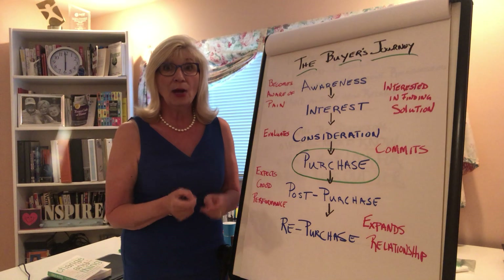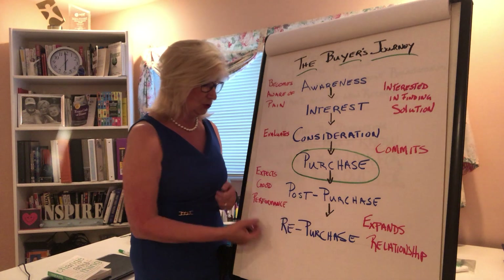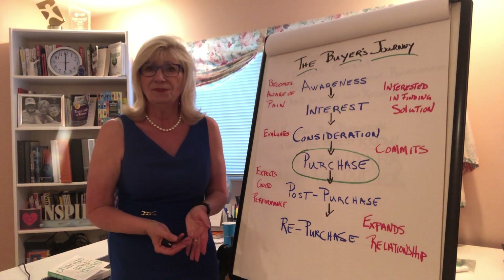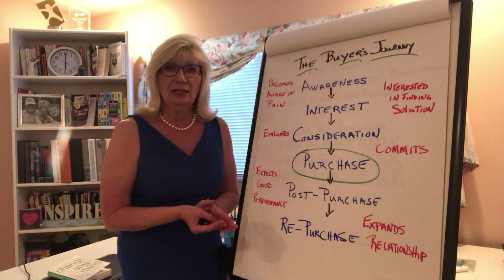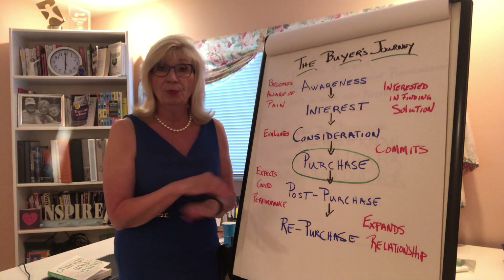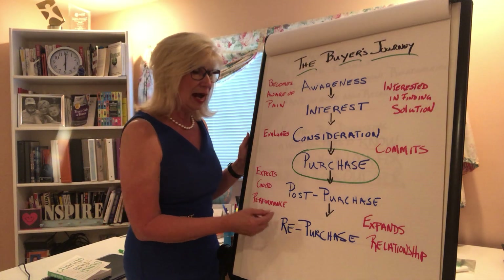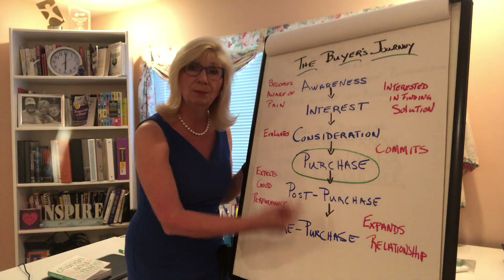Here's what will happen if you do that. If you don't stay in the post-purchase phase — where they are now expecting good performance, this is the evaluation stage, the implementation stage, and often it gets handed off to other departments — if you leave at that point and something goes wrong, then you are pretty much dead in the water. But if you stay with them through the good, the bad, and the ugly, and you work through all the issues and concerns, you've now earned the right and they now want to expand the relationship with you and they repurchase.